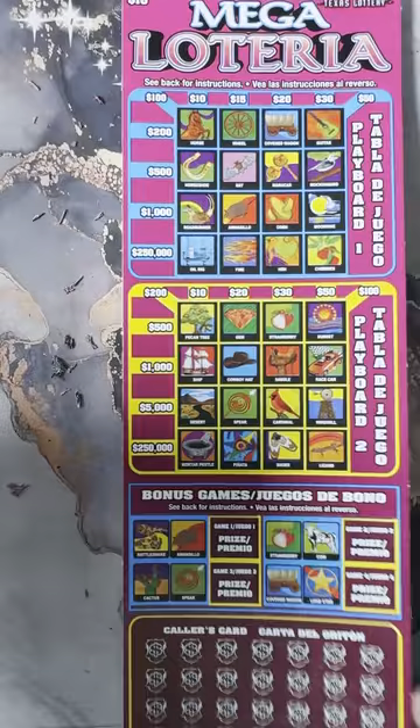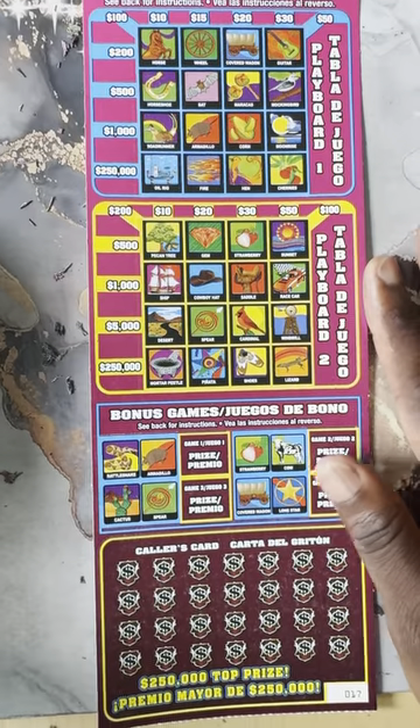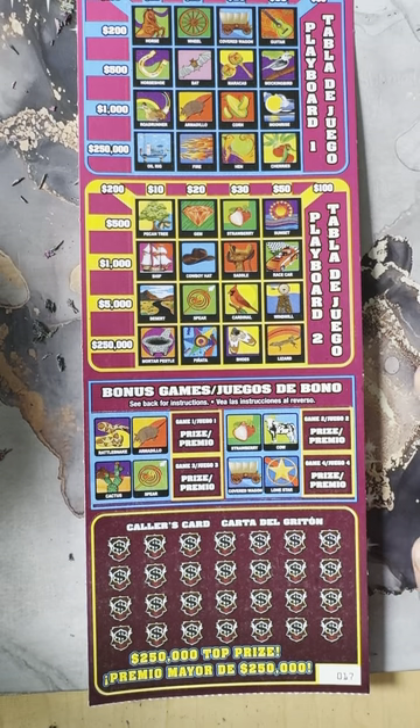This session looks like it's going to be Skunkville, but we've got one more ticket left — this is Mega Loteria, ticket number 17. Let's get going.